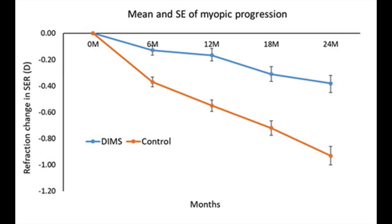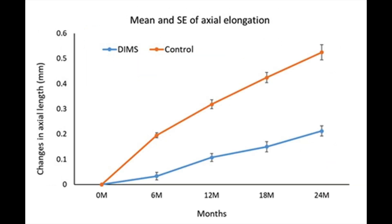Looking at the results: the standard lens group changed by minus 0.85 diopters over two years, while the DIMS group progressed by only minus 0.41 diopters — reported as a 52% reduction in myopia progression. For axial length, the standard lens group's eyeball grew by 0.55 millimeters, while the DIMS group grew by only 0.21 millimeters, reported as a 62% reduction in eyeball growth.